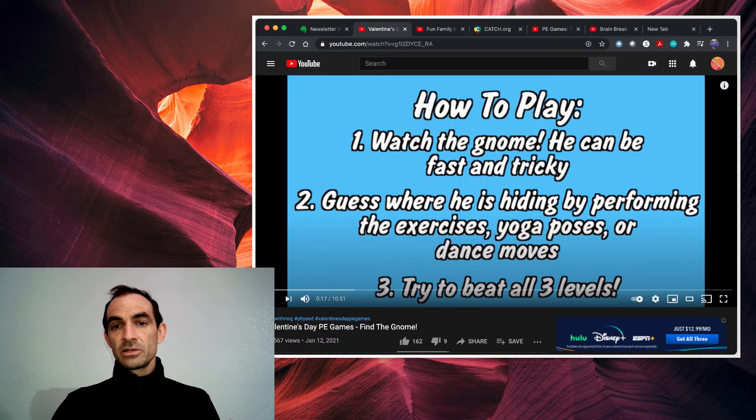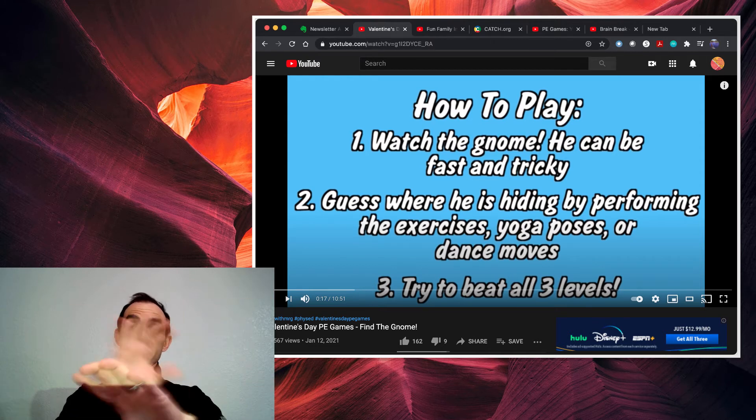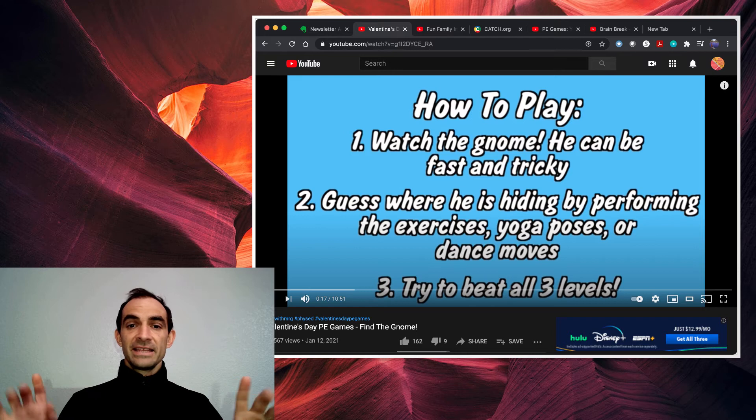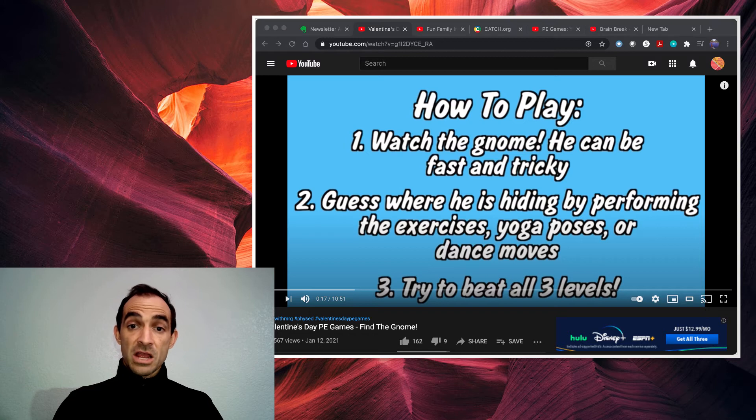So you're going to watch the gnome — little elf gnome type thing. He's fast, he's tricky. He's hiding behind these two little candy hearts. The heart's going to be moving around, and he can maybe jump from one to the other. Then you have to guess which one he is behind by doing a physical activity associated with the color of the heart you think the gnome is behind. So let's check it out.